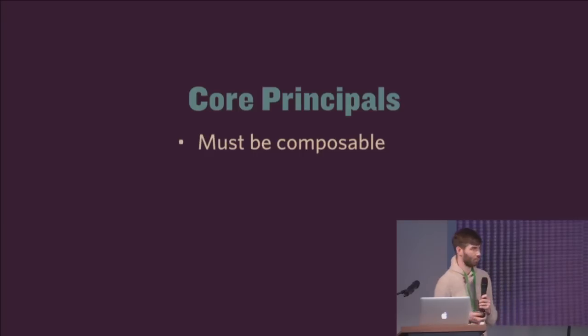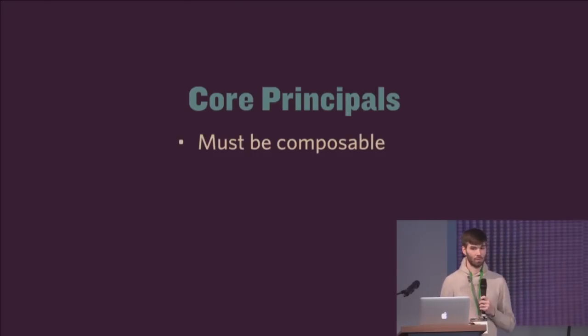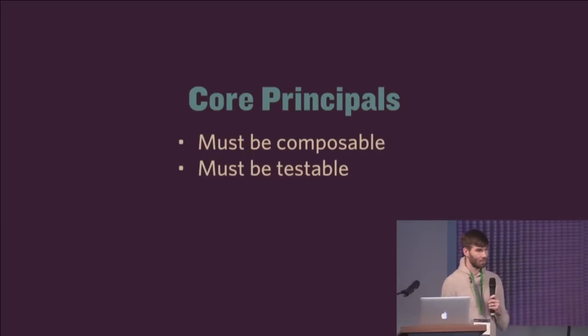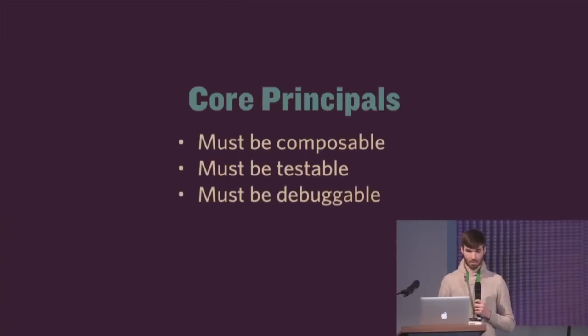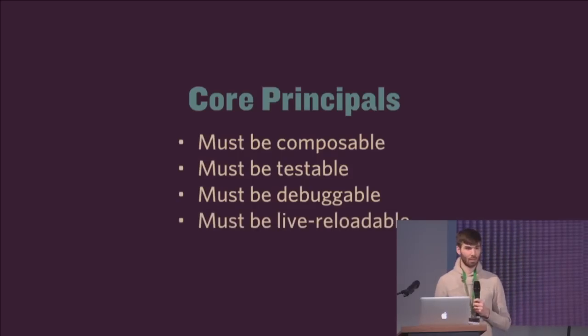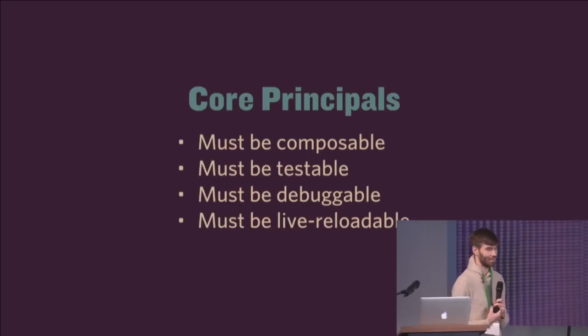When I'm looking at different libraries and frameworks, I have a couple core principles. I think it must be composable — is it easy to reuse, can I use it wherever I want? It must be testable — can I load a single module and test it independently? Can I replay what happened, can I send it off to somebody else? It must be debuggable. And it must be live reloadable — can I change code and it just magically appears in the app? I come from a deep Lisp background and I think live reloading is a super important feature for development.